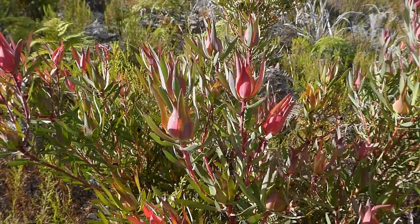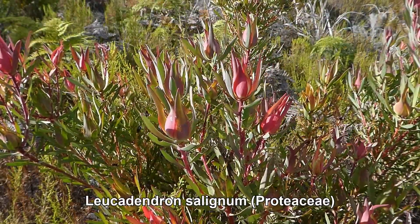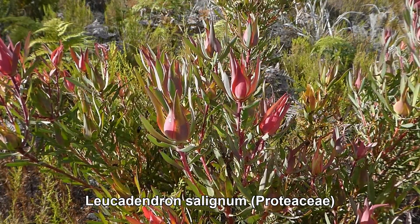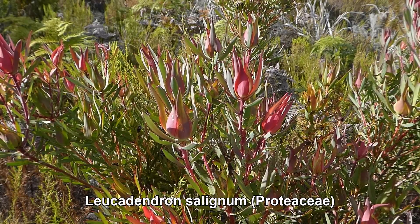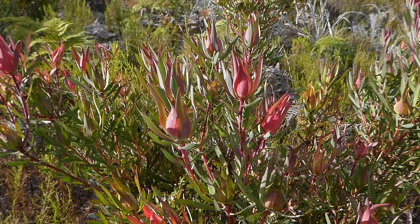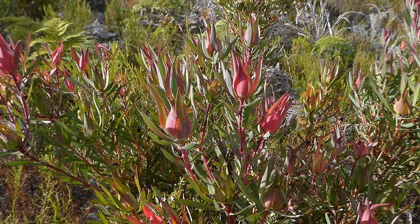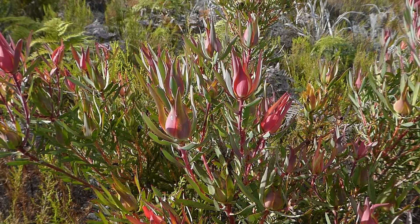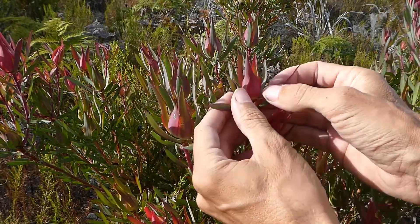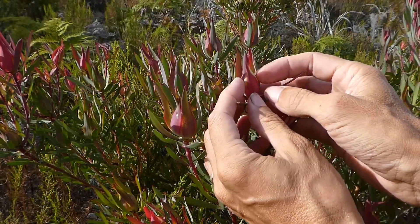Here we have Leucodendron selignum, one of the common proteas of the Cape Flora. It's endemic to the Cape Flora but quite widespread, found more or less throughout the range from Port Elizabeth to Cape Town and up to the Cederberg. This time of year it has these beautiful reddish bracts which surround the developing flower head hidden beneath there.